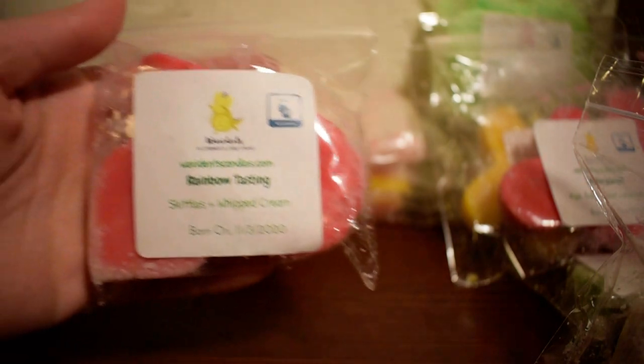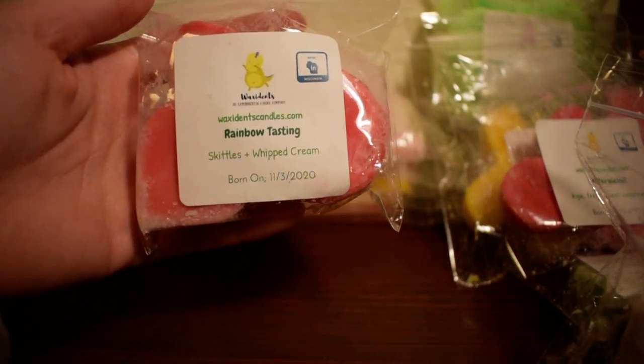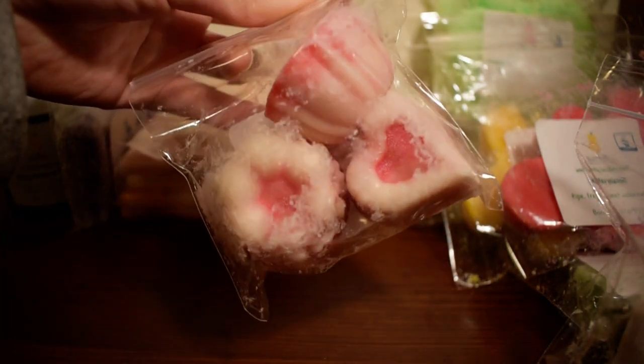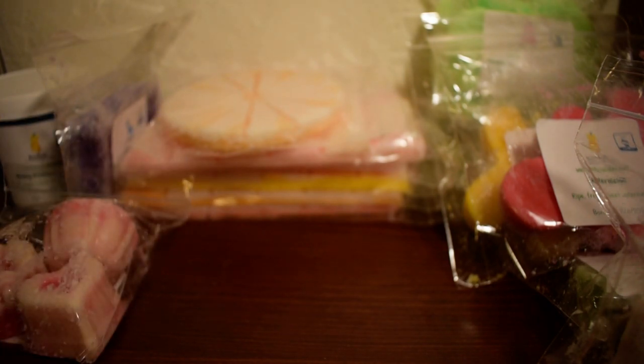Now I'm on to the smaller shapes that I have. The first one is one of Amanda's blends called Rainbow Tasting, which is Skittles and Whipped Cream. I got this in her three-pack small shapes. And it smells like Skittles, so yeah. Cannot wait to melt that as well. It seems like I sort of have a theme going on for my haul here, but you know — you like what you like, right?